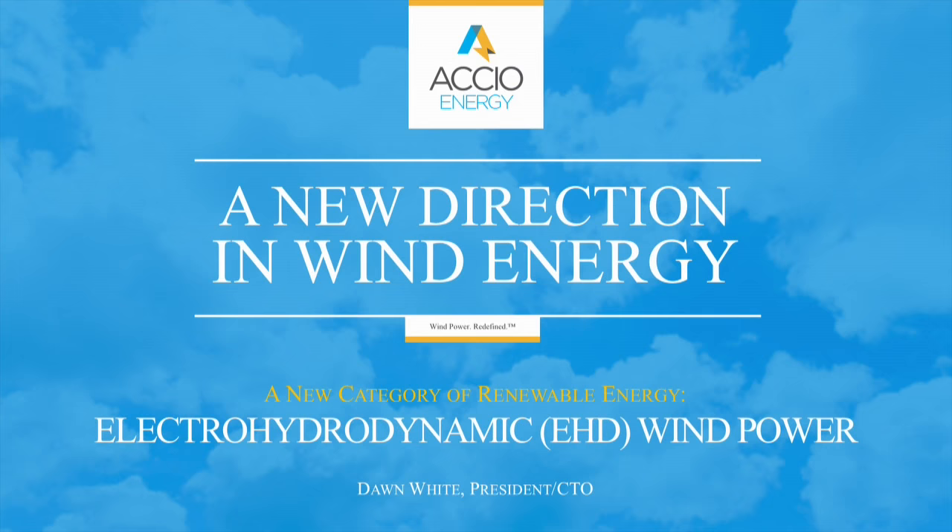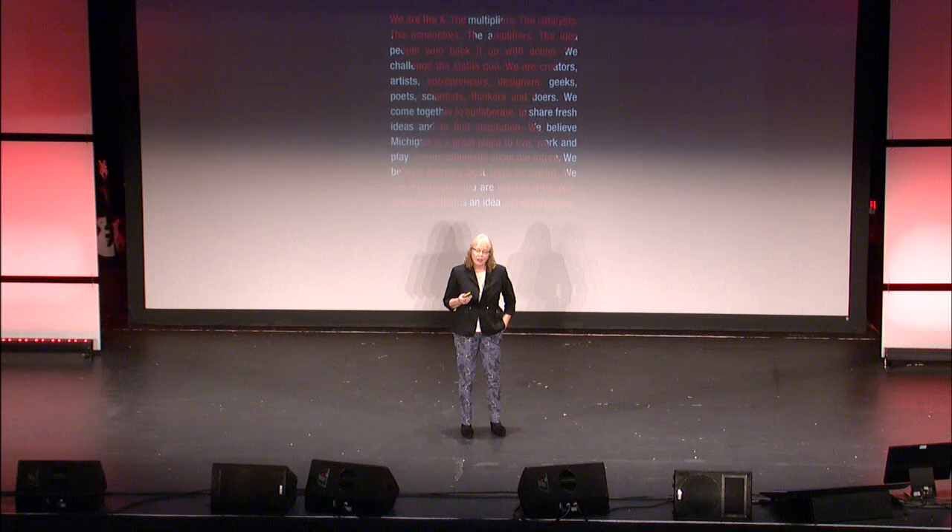Hi everybody. I'm Dawn White. I'm one of the founders and the chief technology officer of Accio Energy and I'm thrilled to be here to talk to you today about what we're doing and how it's going. I'm especially thrilled about our new direction in wind energy because I had the chance to talk at the first TEDx Detroit — that was seven years ago, 2009 — and nearly everything we thought could happen back then has happened. It's great to be able to talk about how we got there and where we're going next.